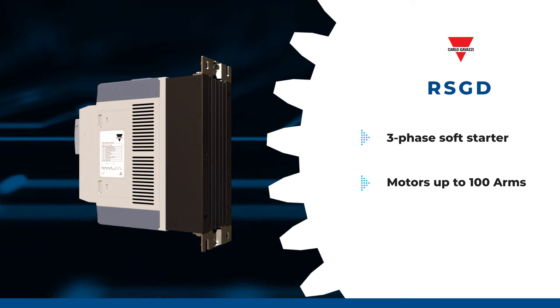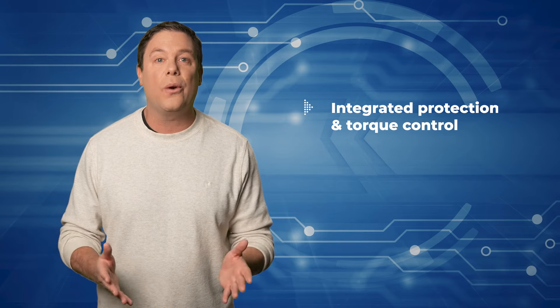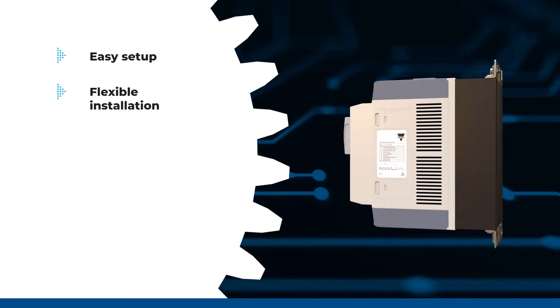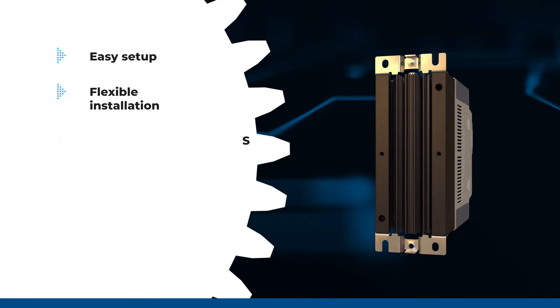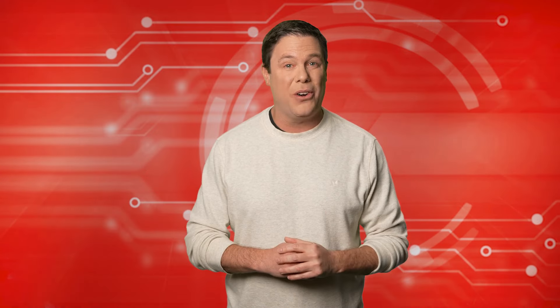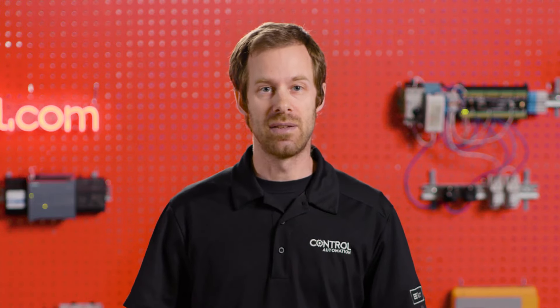Coming up is our premier product highlight, sponsored by Mauser Electronics. The Carlo Gavazzi RSGD is a user-friendly three-phase soft starter designed for AC induction motors up to 100 amps. Its self-learning algorithm optimizes motor starts and stops, while only requiring three settings for installation. Compact in size, it offers integrated protection and torque control during ramp down for smoother load deceleration. With Modbus communication and guided model selection, it ensures easy setup and higher installation flexibility. Ideal for applications like compressors, pumps and fans, the Carlo Gavazzi RSGD soft starter provides soft starting and stopping, electronic overload protection and serial communication capabilities. To learn more, visit Mauser.com today.